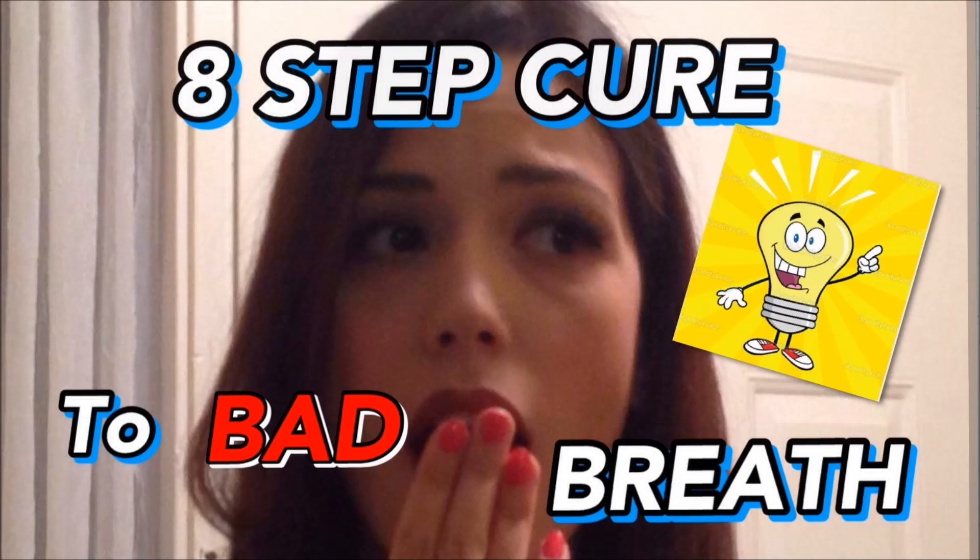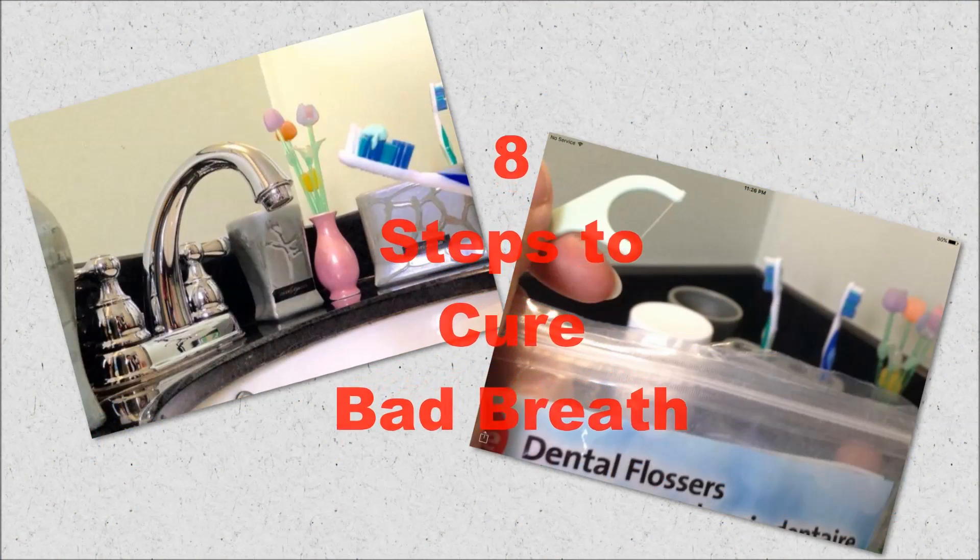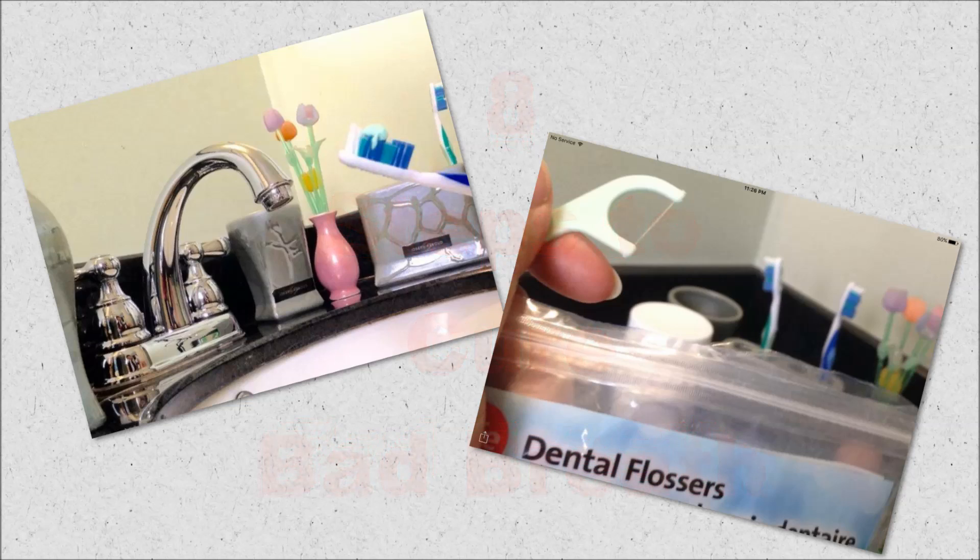How to get rid of bad breath naturally and fast. Here are 8 natural ways to help cure the problem of bad breath.